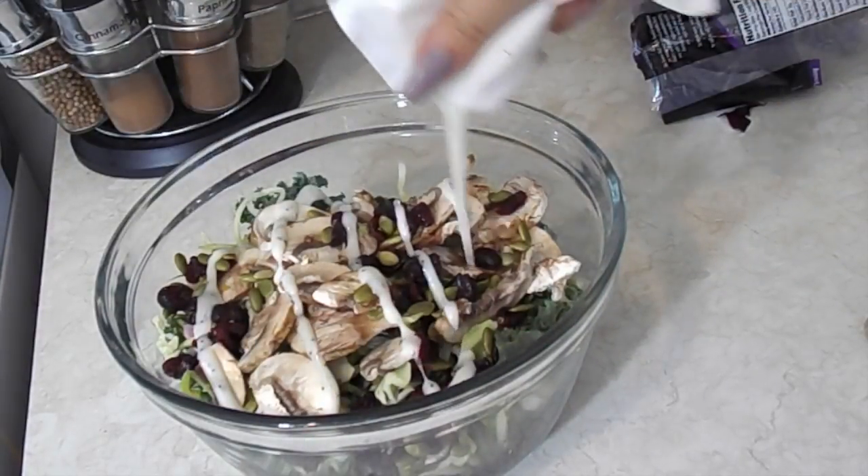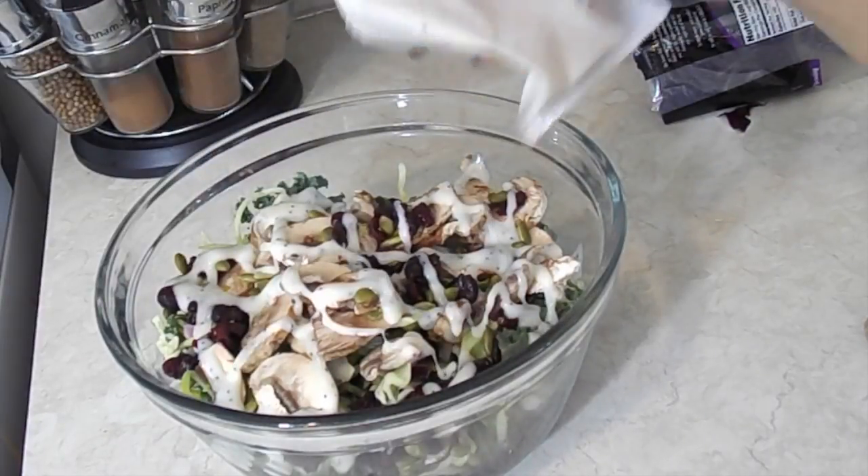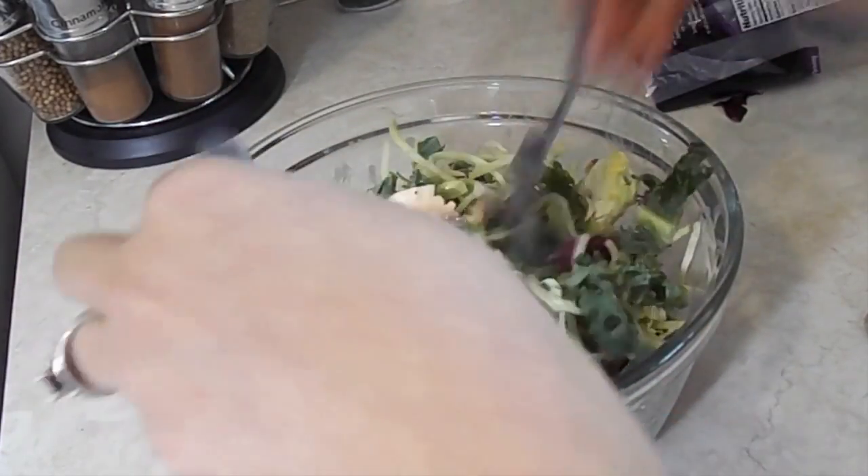You can pretty much add whatever you want to it — my husband was saying that chicken would be really good with it, so you can add your chicken if you want. They're pretty affordable, about two something for a bag, and that's about two servings worth.